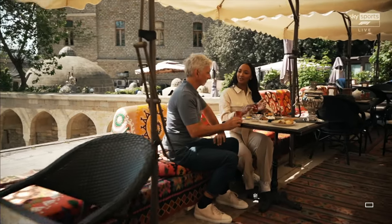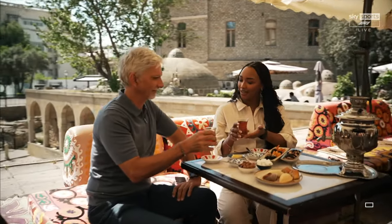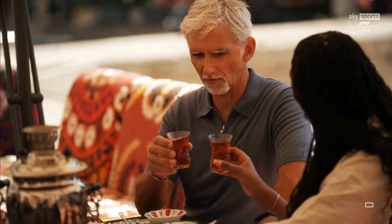Well, isn't this lovely, Damon — a traditional cup of Azerbaijani tea? Sarol, as they say. Oh, Sarol. Thank you.